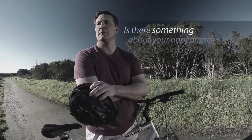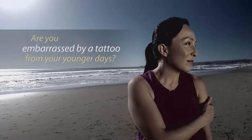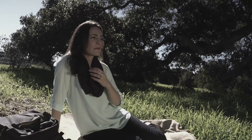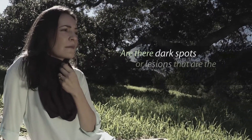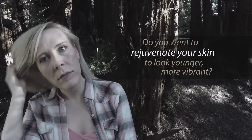We all want to feel and look our best, but often there's something that gets in the way. Perhaps you have a tattoo that no longer reflects who you really are. Or maybe it's a dark spot or pigmented lesion that becomes the only thing you see. Maybe you simply believe you look older on the outside than you feel on the inside.